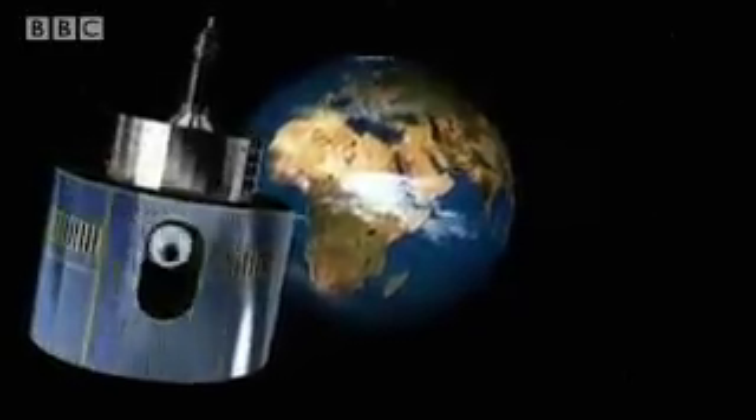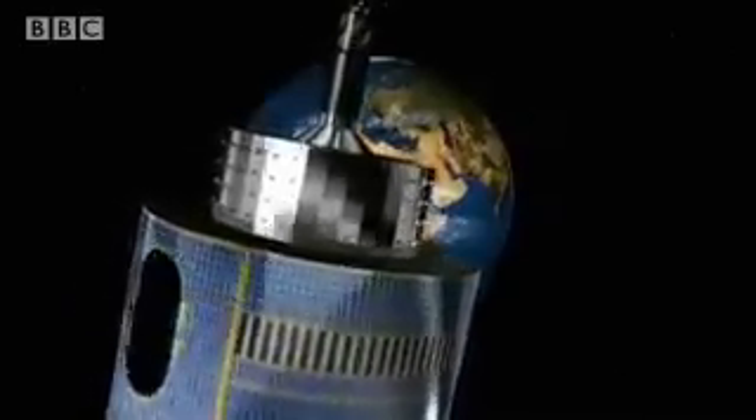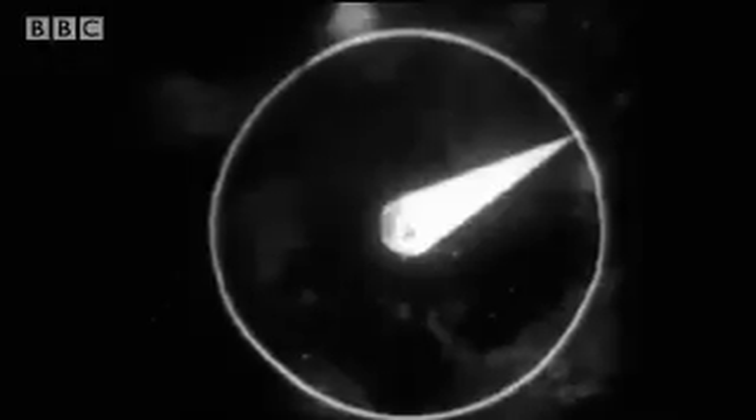This new breed of satellite no longer disappeared over the horizon, and there was an additional benefit. Typically, one could use three satellites to be able to send communications to any point on Earth, because of the visibility that geostationary altitude provides.